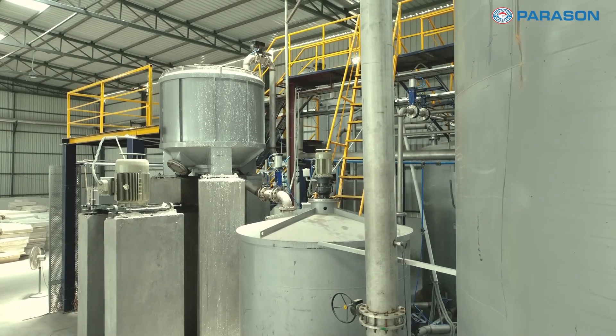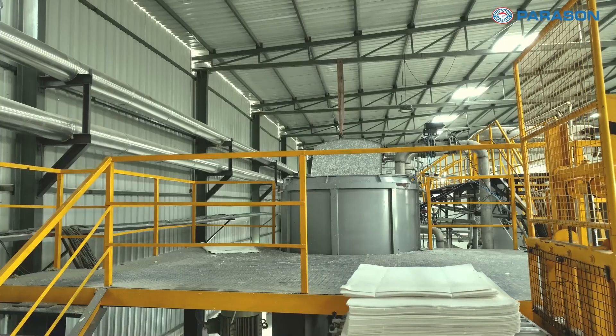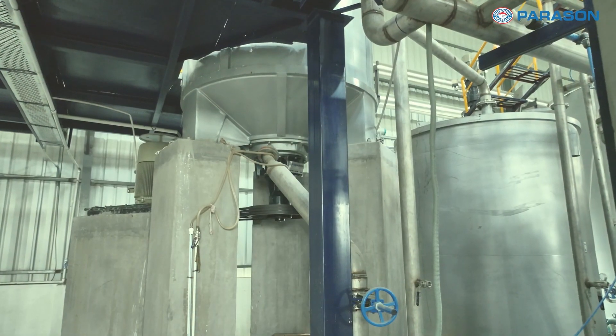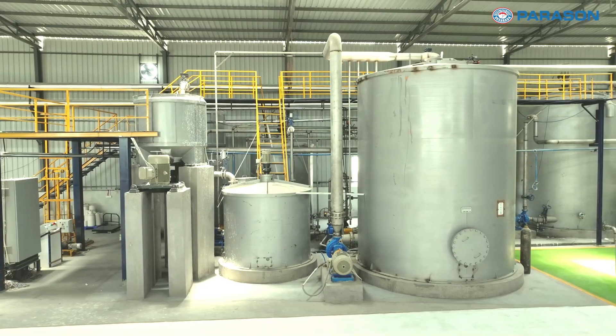Our journey begins with the pulping system, ensuring efficient and high-quality pulp production.